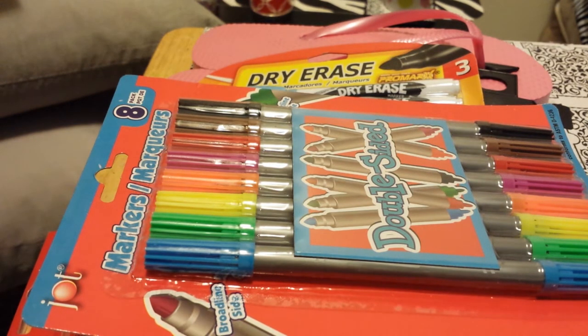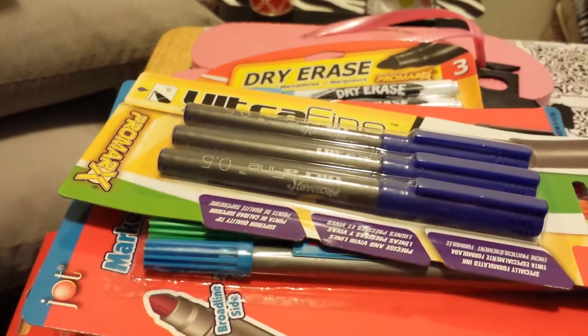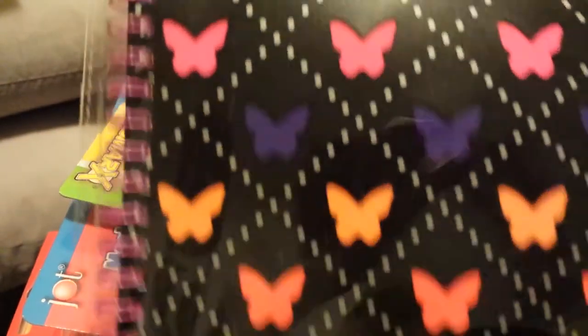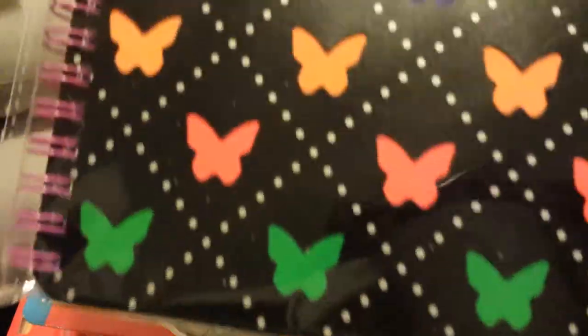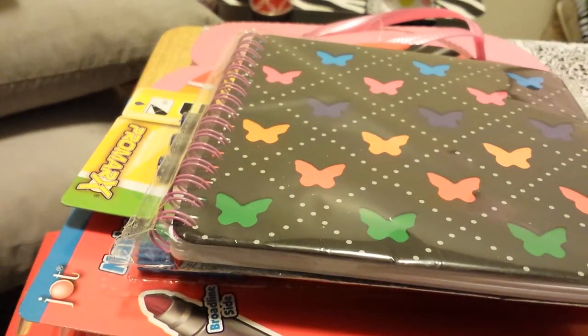I got these pens and they write fantastic, so if you see these, grab them. You can write very very tiny very easily, which is great because I have big loopy handwriting but with these I can write really tiny. I also got this spiral little notebook to put all my addresses in — I loved it because of the butterflies on it, so I'm going to go back and get another one.